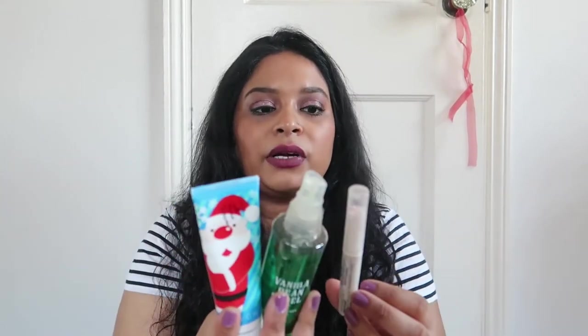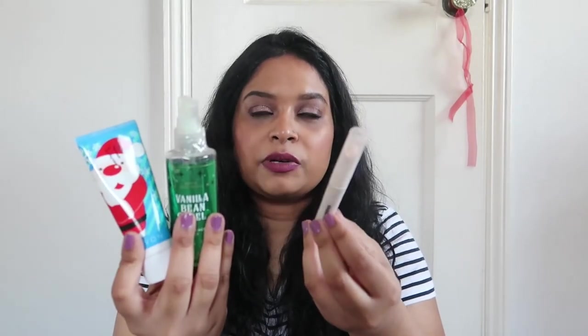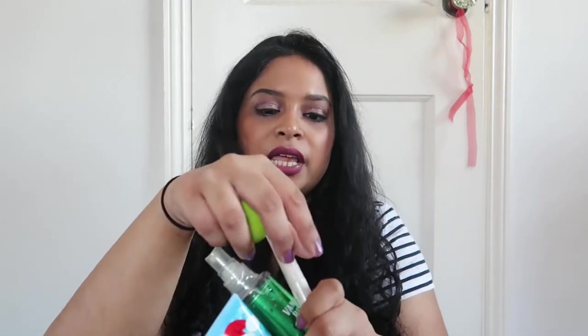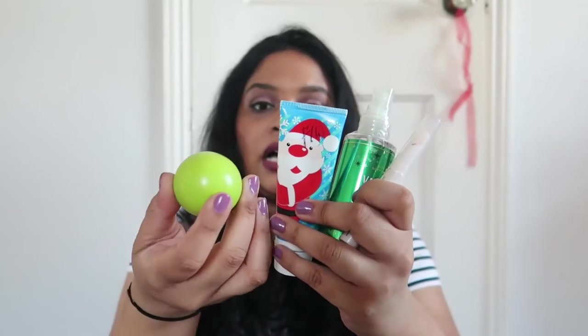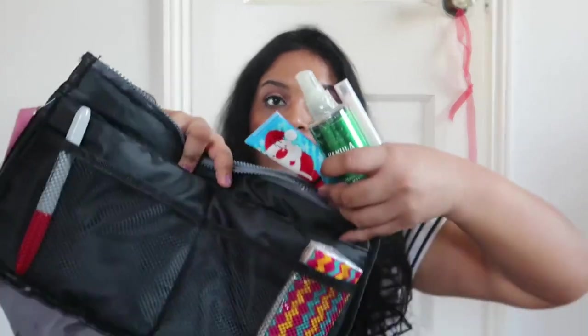Lip balm is essential because I have to wear a mask constantly — especially in the hospital, I don't think they're going to remove that requirement anytime soon. I actually have another lip balm that I like a lot better than the Ulta one. This one looks like the EOS ones but it's something I got from India — these are my essentials that I keep either in the front pocket or in my medical pouch.